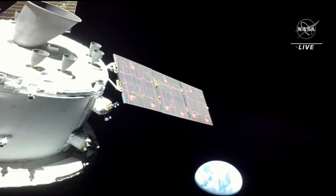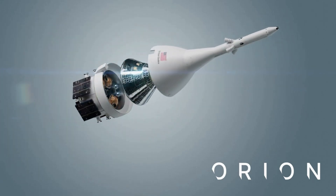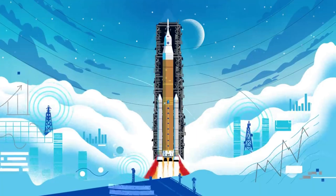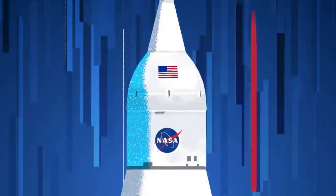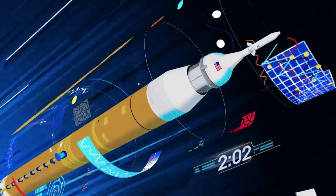Artemis 1, formerly Exploration Mission 1, is the first integrated test of NASA's deep space exploration systems — the Orion spacecraft, Space Launch System rocket, and the ground systems at Kennedy Space Center in Cape Canaveral, Florida. The first in a series of increasingly complex missions, Artemis 1 is an uncrewed flight test that will provide a foundation for human deep space exploration and demonstrate NASA's commitment and capability to extend human existence to the moon and beyond.